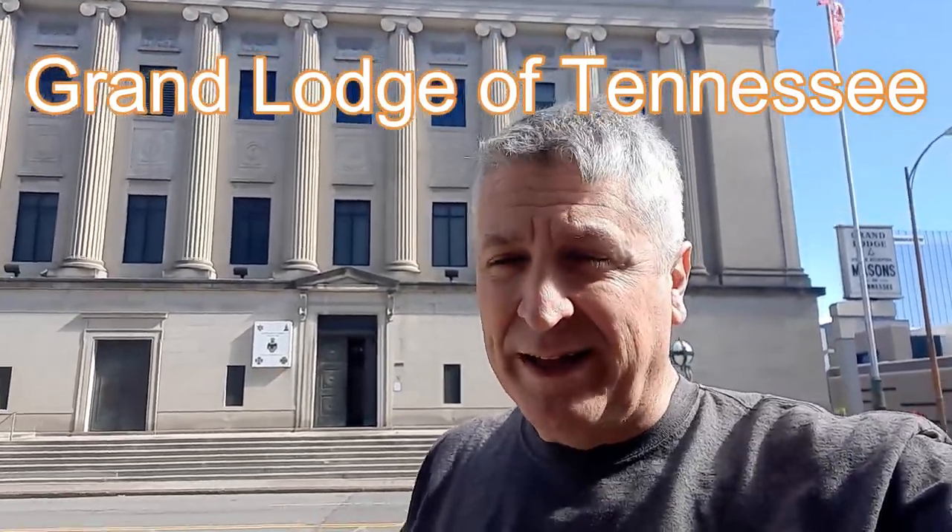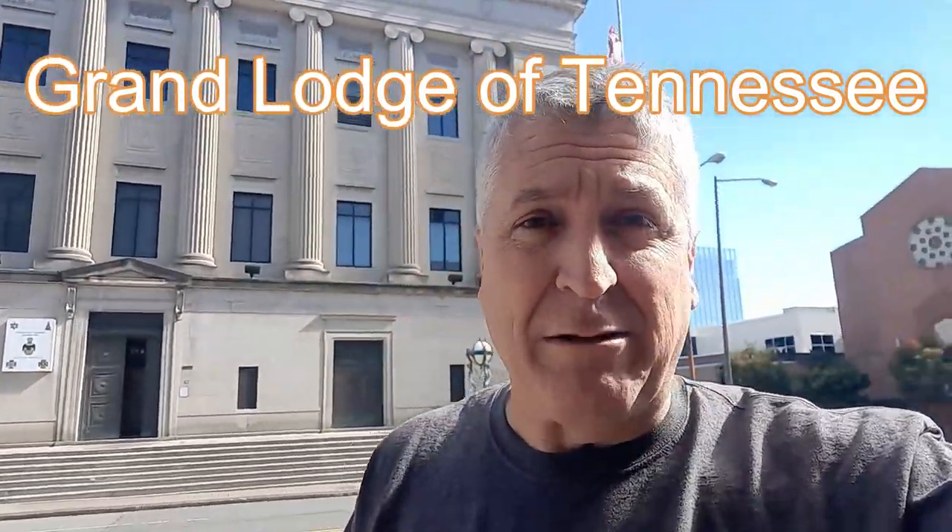It'll probably take about an hour to get the tour but I'll do my best to keep this video short. Across the street there are some really nice churches — I've got another video with a tour of a church in Savannah. As far as buildings go for historic value, if you're ever in a major city, Masonic buildings like this one, many government buildings, and also churches have got some historic significance and are really nice. If you get a chance to get tours, always take advantage of that.